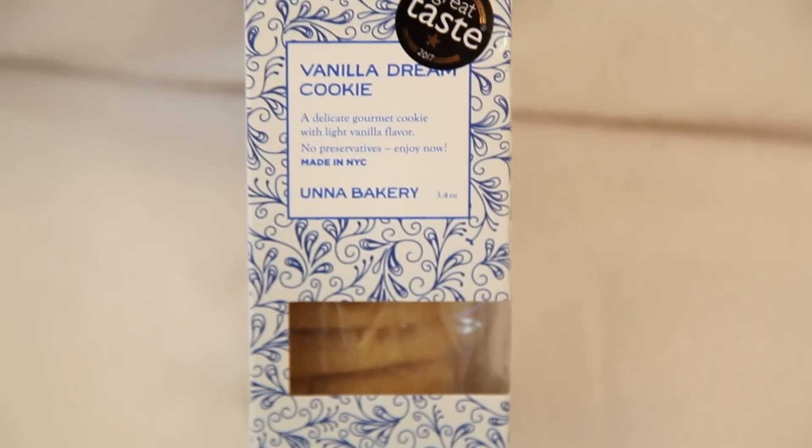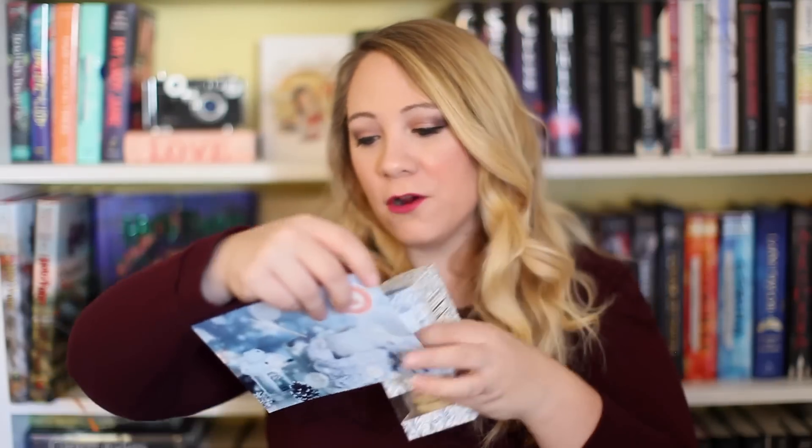The last treat before I get to the book is a vanilla dream cookie from Una Bakery — a delicious gourmet cookie with light vanilla flavor, retailing for $7, made in small batches in New York. These look like shortbread cookies. I saved this for last because I obviously have to eat one! It tastes like a vanilla shortbread cookie — they put the best treats in these boxes.